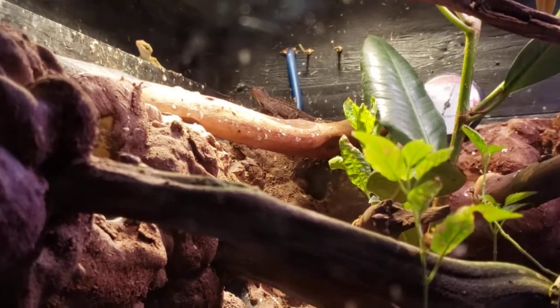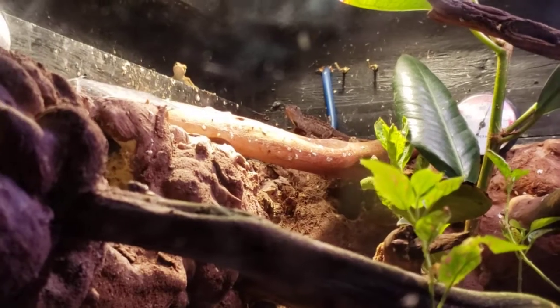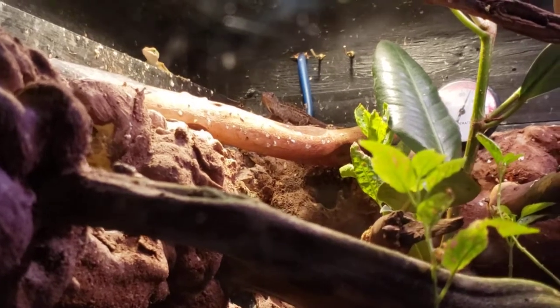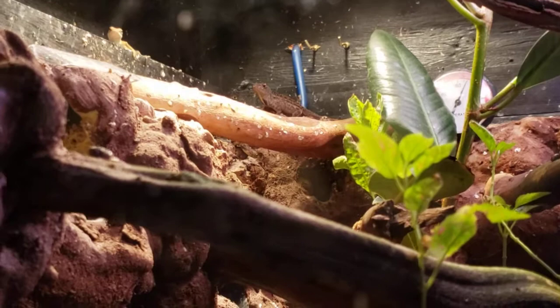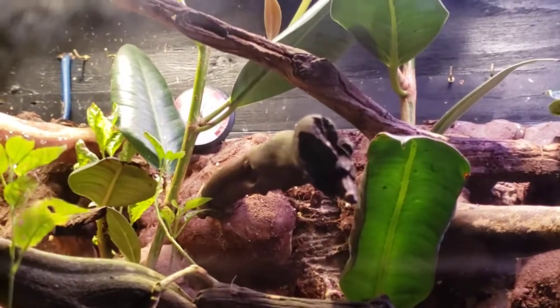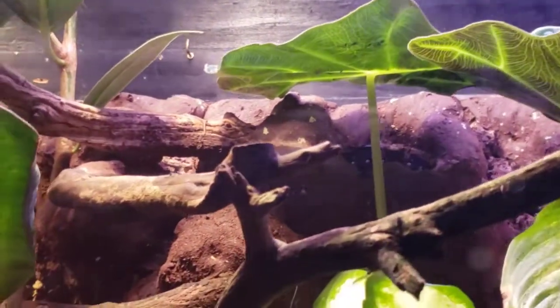This is a video about anole behaviors. This is my green female and my one brown anole. He's actually able to stay over here in the basking spot for most of the time. He's pretty much let free reign throughout the terrarium and he doesn't get challenged by the green anole.